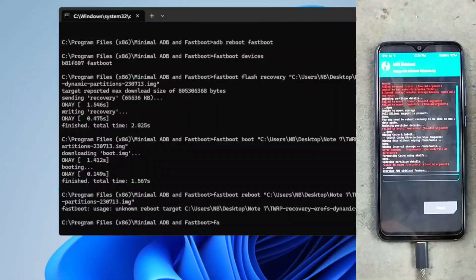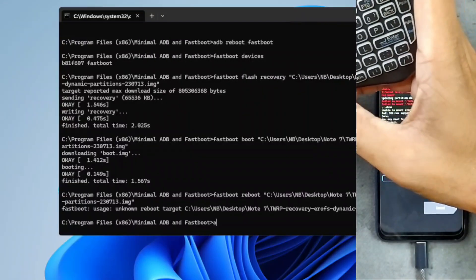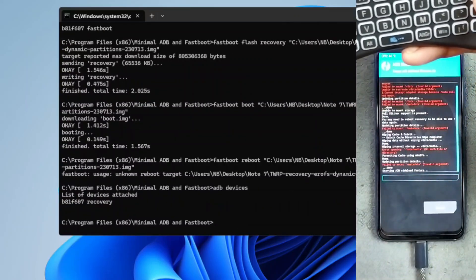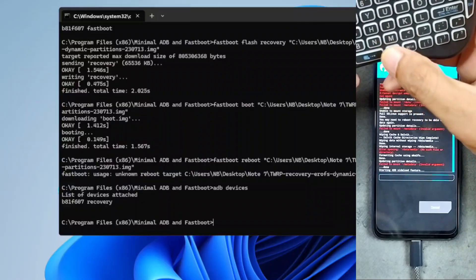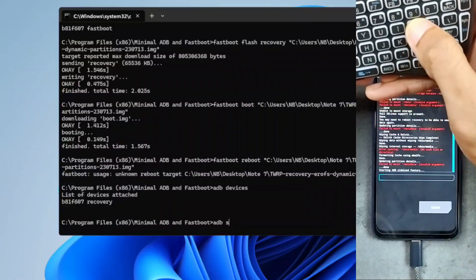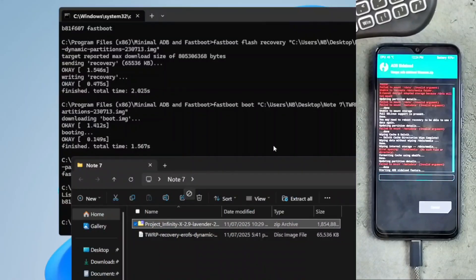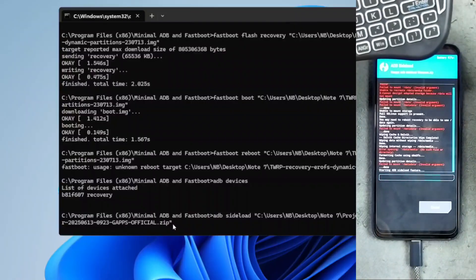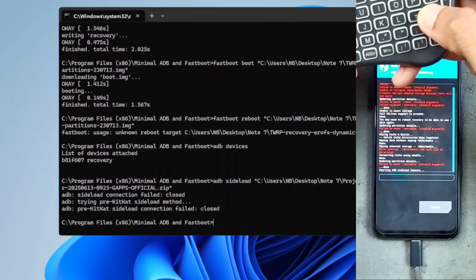Now we'll go to Advanced options and select ADB Sideload. Let's check in the terminal whether our device is connected. I'll run 'adb devices' — as you can see, our device is connected: B81F607 in recovery mode. Now I can flash a custom ROM. I'll write 'adb sideload' and drag and drop the ROM. As you can see, this ROM includes GFS — if you are flashing a ROM without GFS you have to flash GFS after flashing the ROM, but in this case GFS is included with the ROM so I don't need to flash it separately.